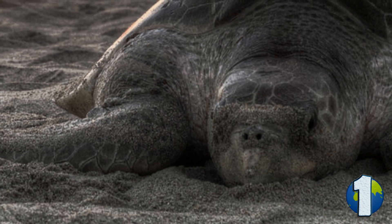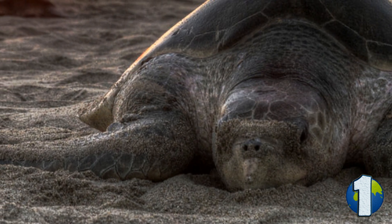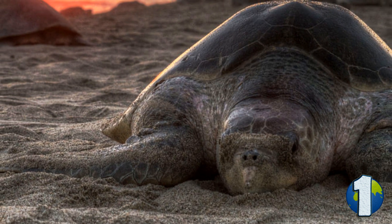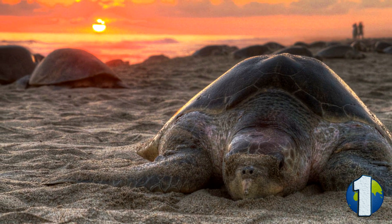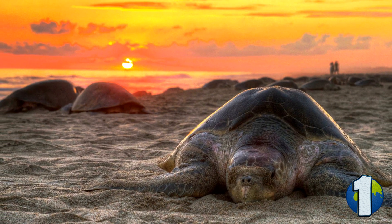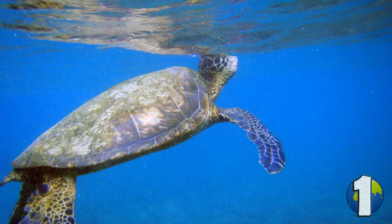Sea turtles are among the most well-known reptiles on earth. They spend most of their lives in water, but once in a while they do return to land to lay their eggs. After mating at sea, female sea turtles migrate thousands of kilometers to find a safe spot. Some females return to the same beach where they hatched. Ascension Island, a South Atlantic tiny spot of land 1600 kilometers from the nearest landmass, Africa, is a prime destination for green sea turtles. These turtles swim from the rich Brazilian coast over 2000 kilometers away, all the way to here, and no one understands precisely why, or even how.